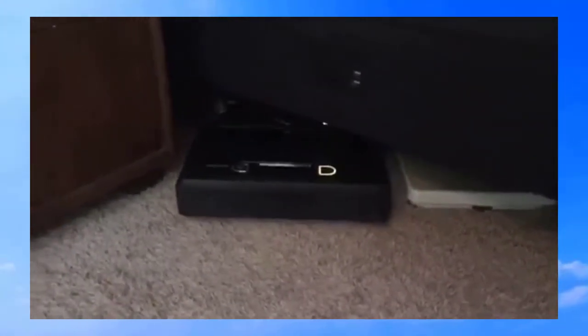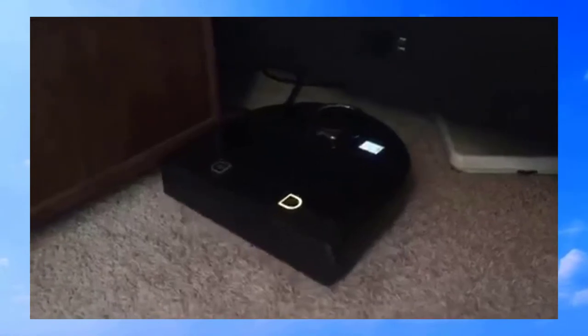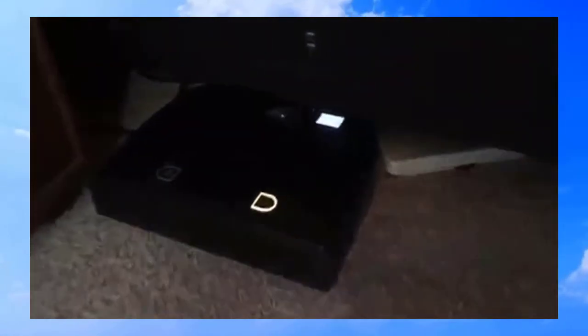The strange noise you're hearing is my robot. You may think one of these robotic vacuum cleaners is a waste, but let me tell you, they're fantastic. I got one for my birthday and it's a Neato.